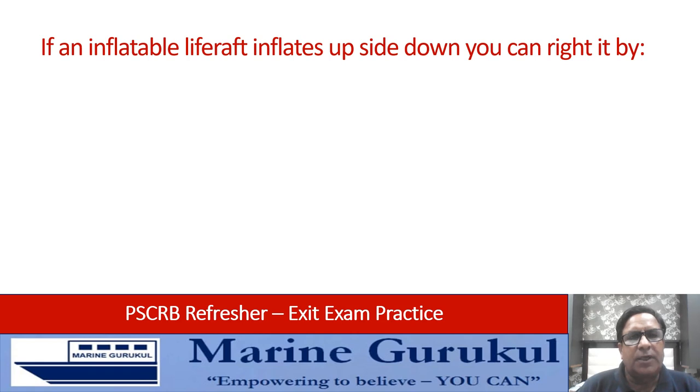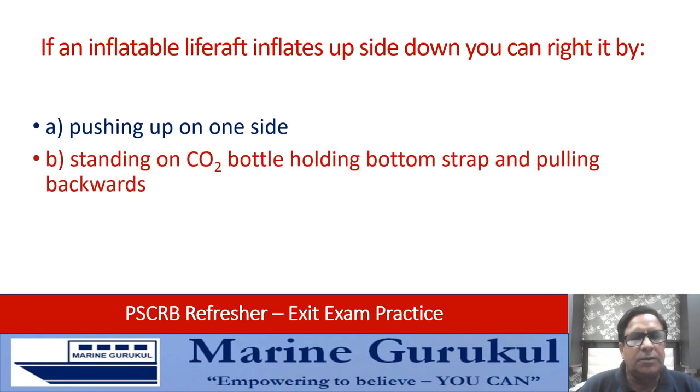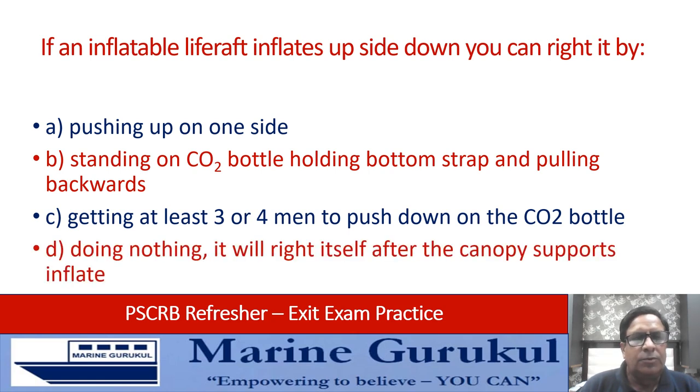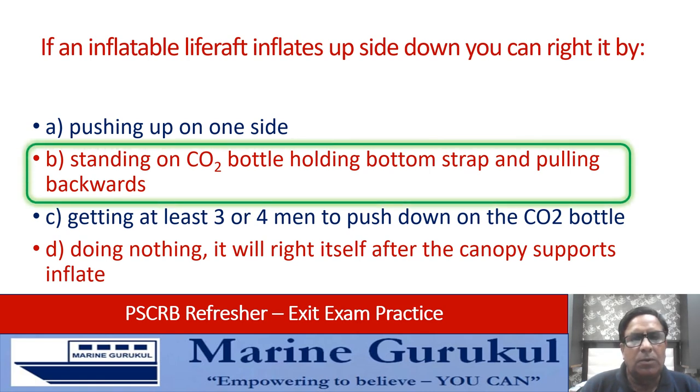If an inflatable life raft inflates upside down, you can right it by: pushing up on one side; standing on the CO2 bottle, holding the bottom strap and pulling backwards; getting at least three or four men to push down the CO2 bottle; or doing nothing — it will right itself after the canopy supports inflate. The answer is B: stand on the CO2 bottle, hold the bottom strap, and pull backwards. This is the way to right an inverted life raft.